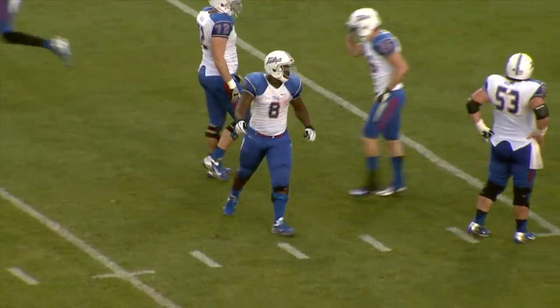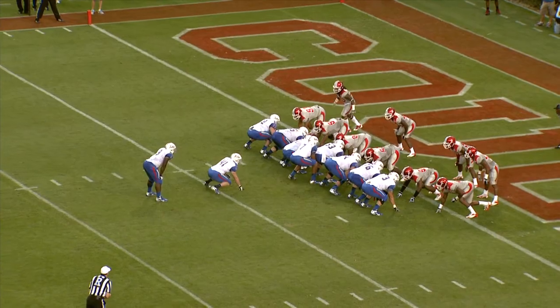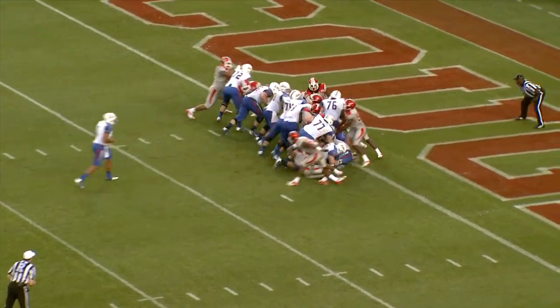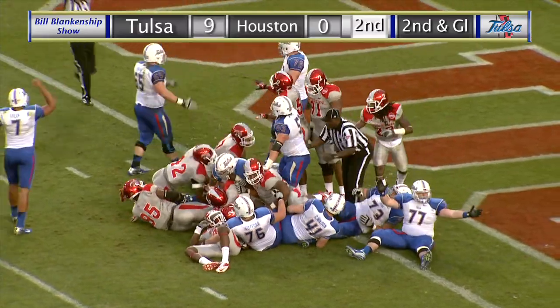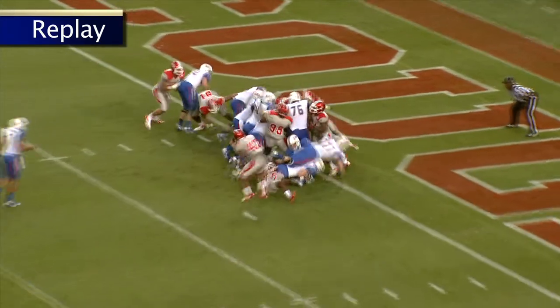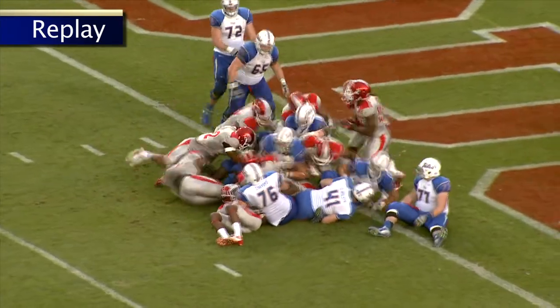The truck had a load. Under center is Green, handoff, Singleton, up the middle, charging, close, not quite in. Now they say touchdown, Tulsa. They're saying Singleton got in. Late call, but a score for the Hurricane.